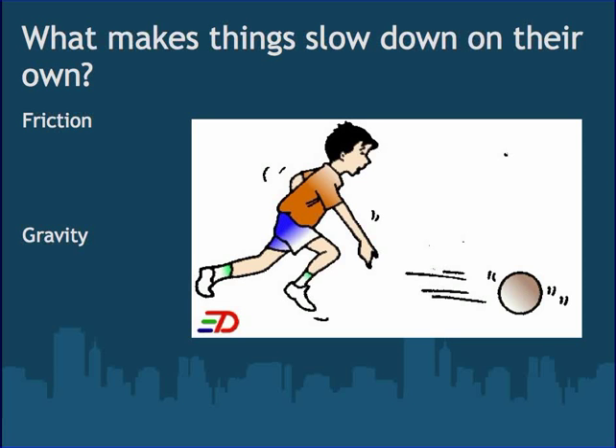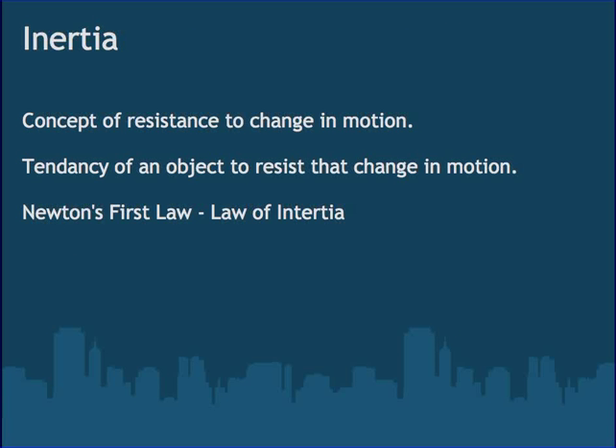What makes things slow down? Things do slow down eventually. Friction — surfaces rubbing together — as well as gravity cause objects to slow down. Inertia is the concept that there is a resistance to change in motion. It's a tendency for objects to want to stay at the same speed and direction forever, unless acted upon by an unbalanced outside force.